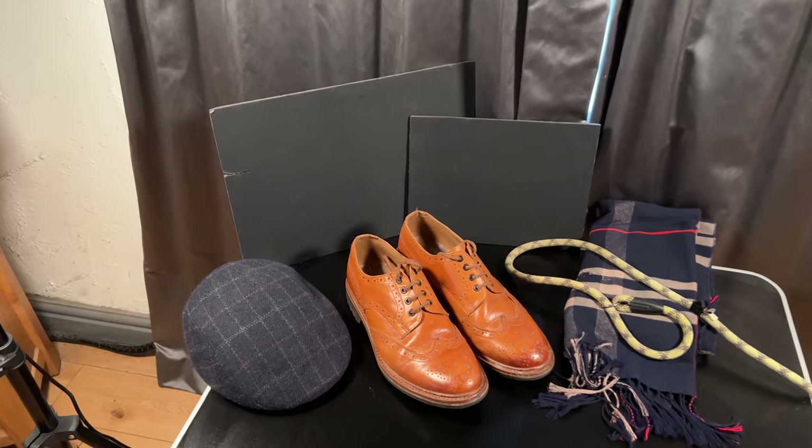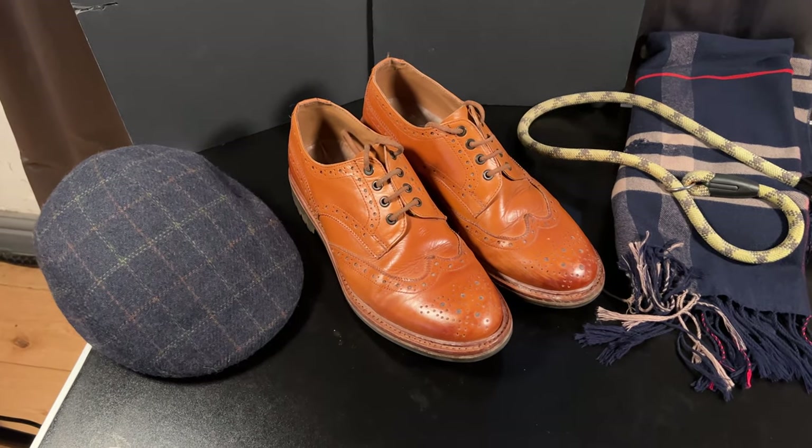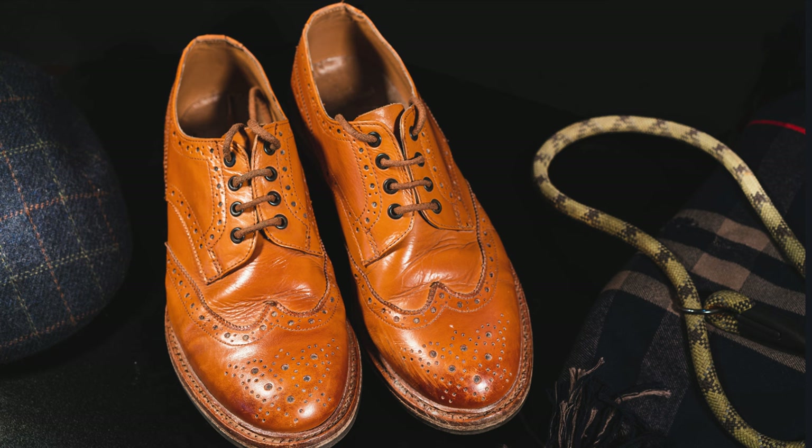The other thing I thought about on the outdoor lifestyle theme is maybe somebody would be going for a country walk. So what props could I use to help enhance what the shoe is all about? I looked around the house and found a cap, a scarf, a dog lead, and put them into the photo — making sure that the shoes still dominated the frame because they're the key part of this shot. And I ended up with this result.